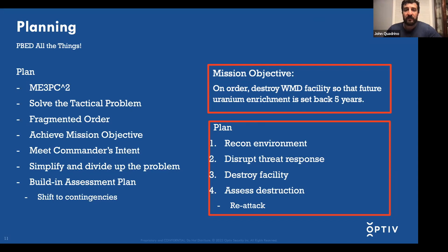Taking that abstract statement and distilling it into simpler objectives, it would turn into: one, recon the environment — what does it look like, what threats are there? You need a snapshot right before you go out to make sure things didn't change. Next, disrupt your threat response — delay getting detected, or ensure that if you are detected, the adversary can't respond to impact your mission objective. Then the main one: destroy the facility. And finally, assess that destruction, because if you didn't destroy it, maybe you could do another pass or have another capability available.